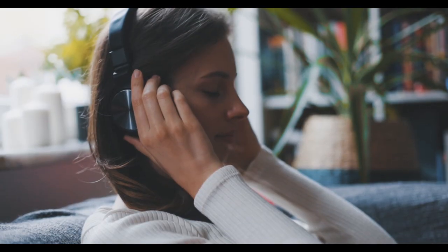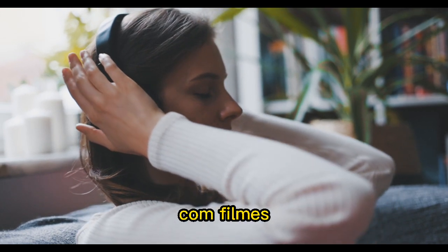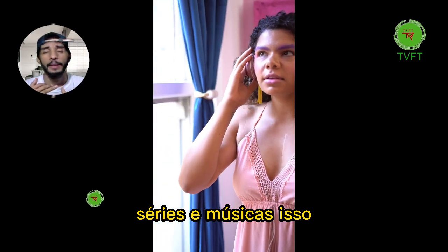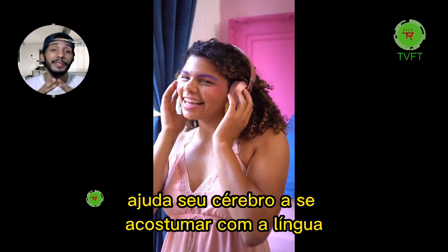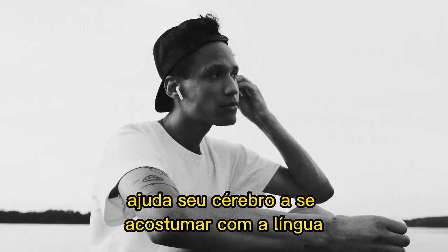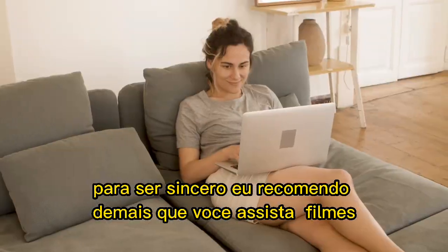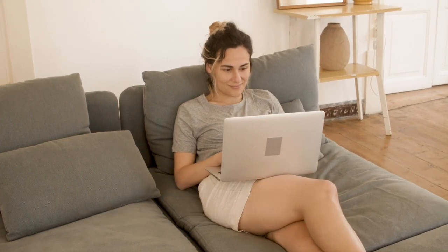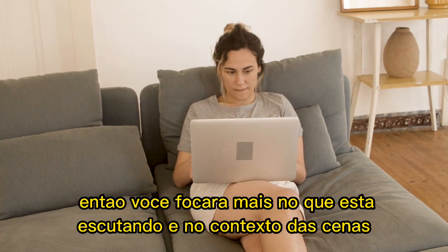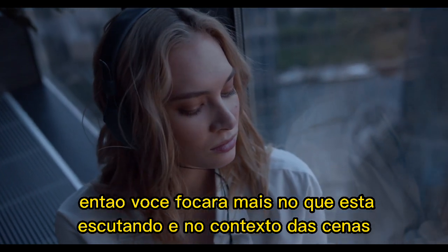Number four: immersive environment. Try to surround yourself with English media such as movies, TV shows, and music. This helps your brain adapt to the language. I highly recommend watching movies first with English subtitles, and then again without subtitles, so that your mind focuses on what you are listening to and the context of the scenes.